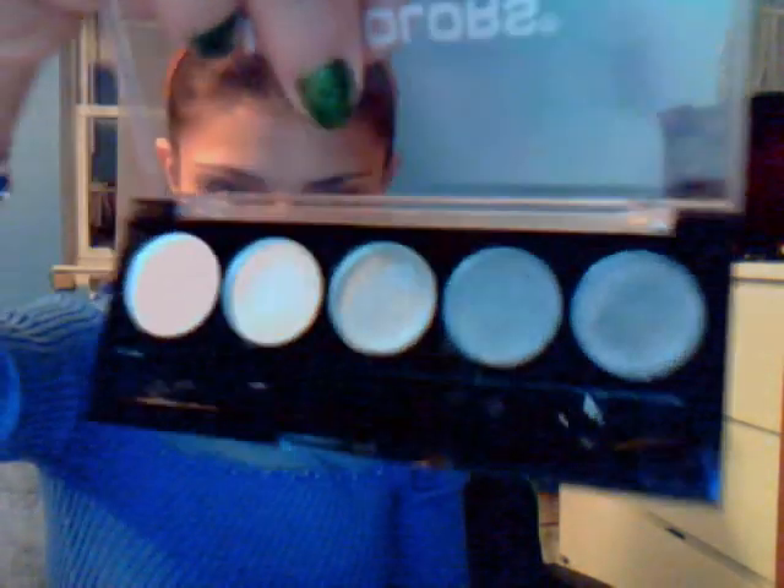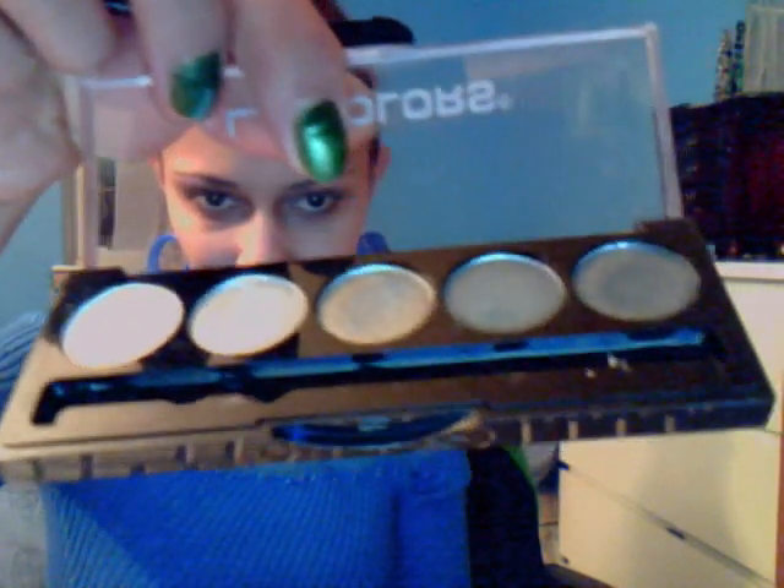I also got the one in grays, which you can create a smoky look with it. It has like three lighter colors and two darker colors. It's pretty good — a little tricky but nothing that we can't work around.